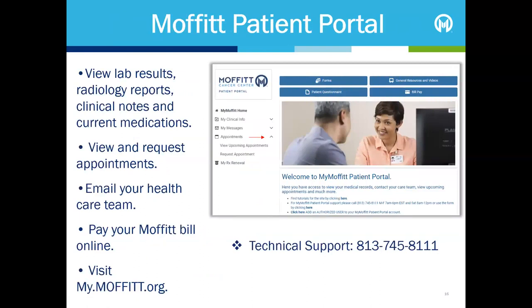The My Moffitt patient portal is a free, secure, personal connection to your medical information at Moffitt. Through the patient portal, you can view your schedule and request, change or cancel appointments. You can also find helpful education information and view your lab results, clinical notes and current medications. A secure messaging feature also allows you to email your healthcare team. Visit my.moffitt.org to register, or you can visit the patient library and welcome centre on the second floor at Magnolia Campus for registration assistance.